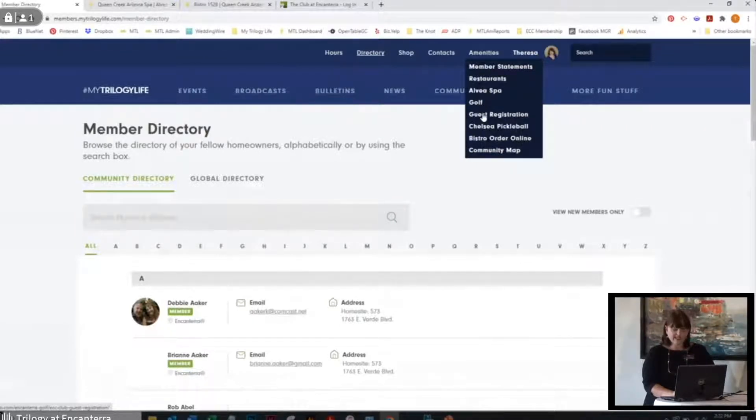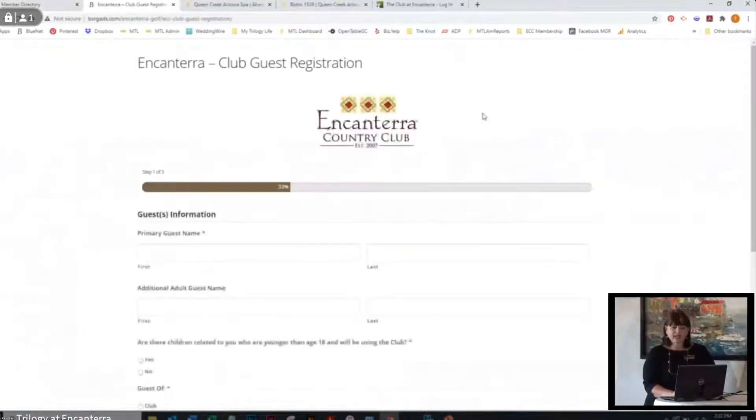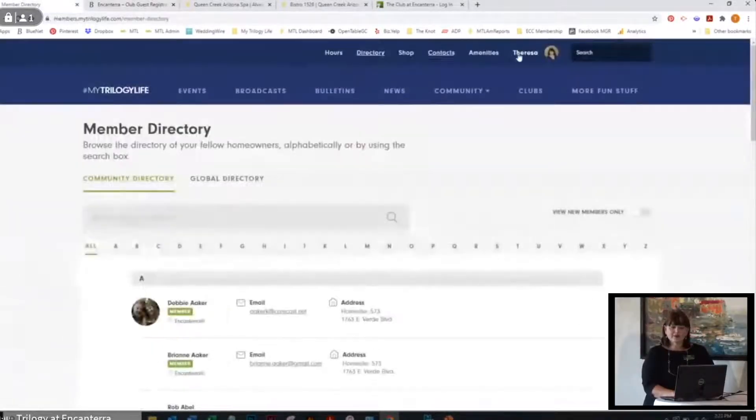With guest registration, when you have guests in town, you can click on this, fill out the information, and it automatically submits to the concierge and myself so we know you have guests in town. During COVID, you're making pool reservations for guests online, which I'll take you through. The gym and courts are reserved for members only right now, but you can always take guests to the restaurants and spa. If you're a social or golf member, you can take them as a guest onto the golf course by calling the sports shop in advance.